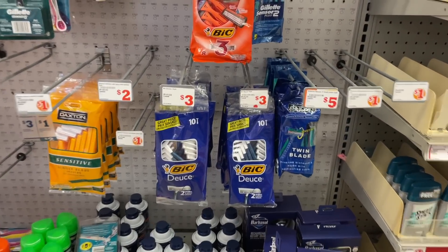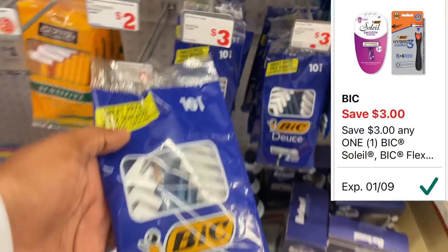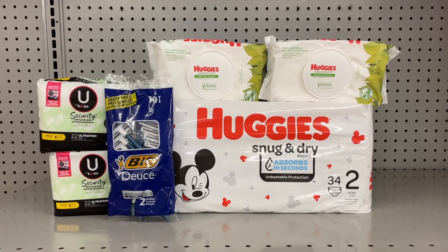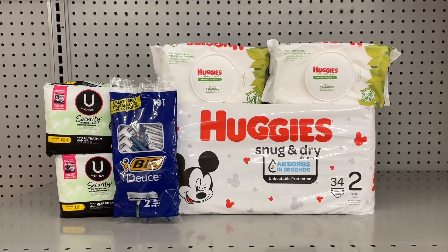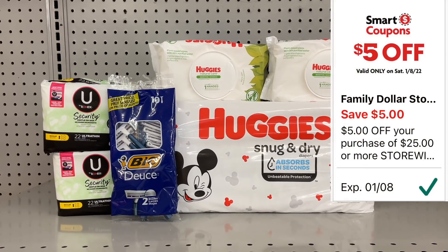To finish off this scenario with a freebie, pick up the big Bic Duos razors priced at $3 — we have that $3 digital coupon making it completely free. Here's everything for this scenario, mainly picking up Huggies products. Before coupons your total is going to come out to $25.35, meaning you qualify to use that $5 off $25 digital coupon.